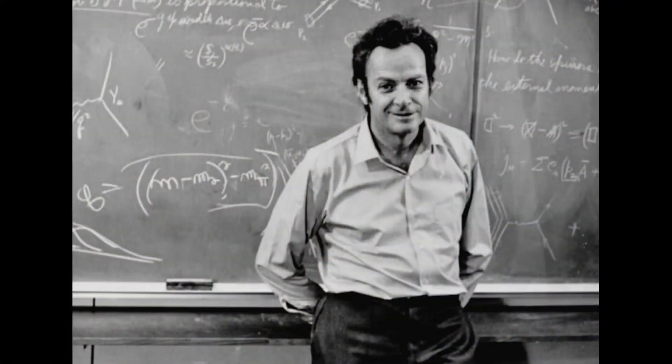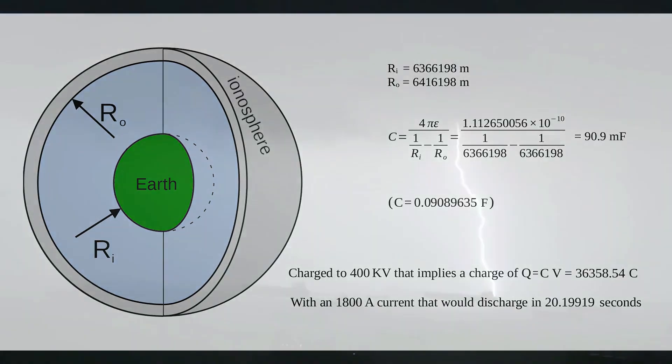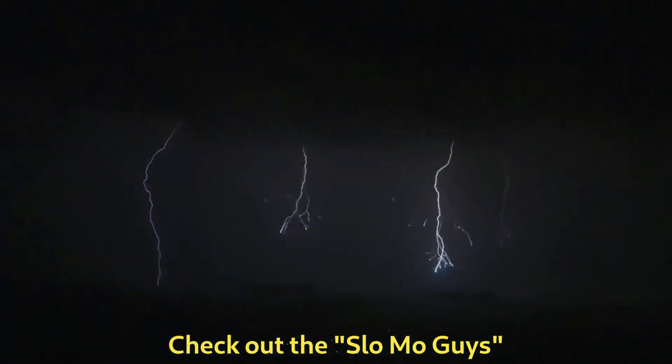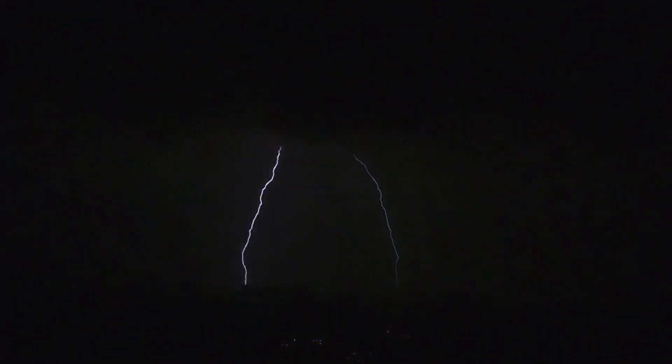Let's first hear it from Richard Feynman, as he told it in his 1962 lecture. The Earth, together with its ionosphere, forms a capacitor that is charged to 400,000 volts. This capacitor leaks through our atmosphere and should be discharged in less than a minute. Lightning appears to recharge this capacitor so it stays at roughly 400,000 volts. But how?